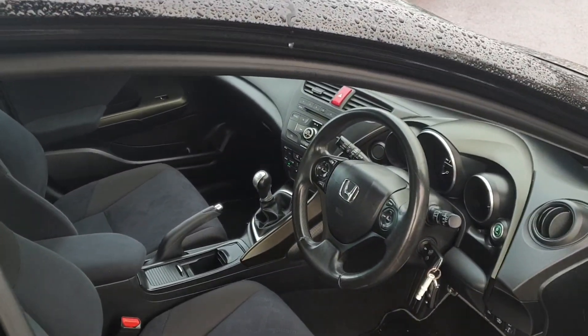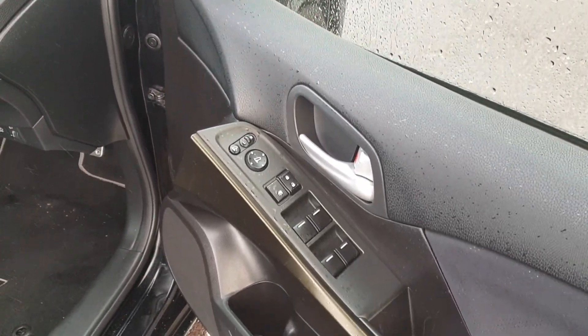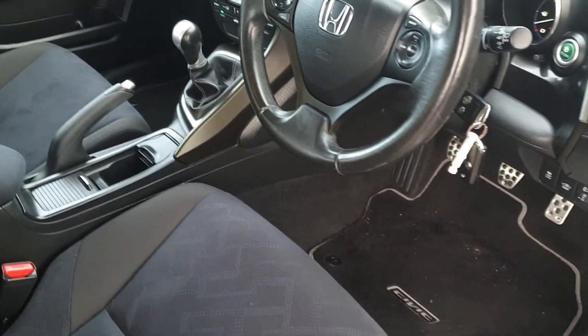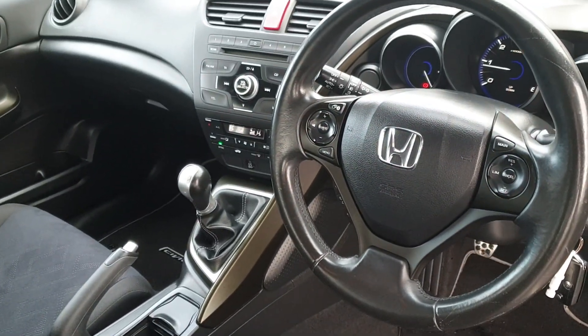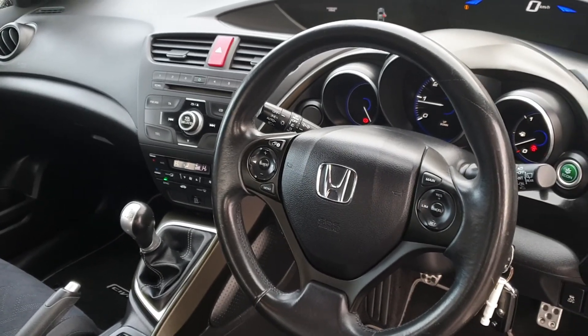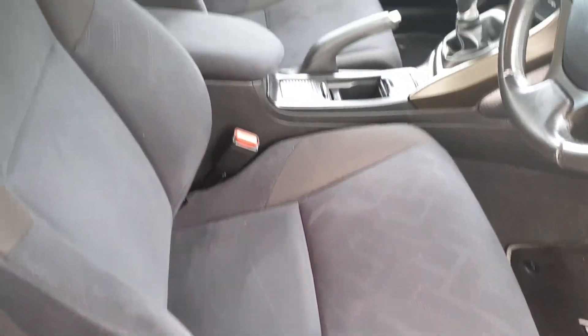Very clean. Seating on the inside with a front centre armrest built in. Front and rear electric windows, electric mirrors, power folding mirrors so they fold in and out at the touch of a button. Cruise control built in, climate controlled air conditioning, CD player, full trip computer. The upholstery is very clean — a very clean, tidy car.